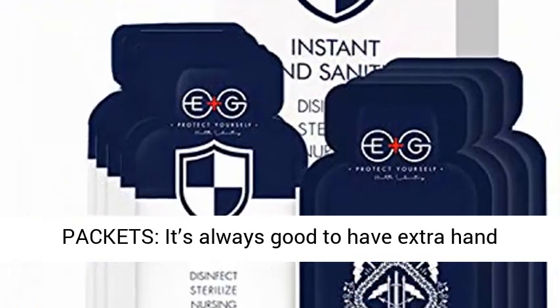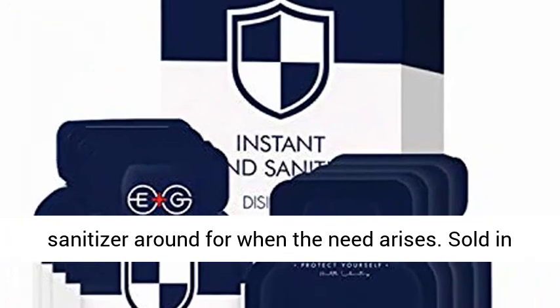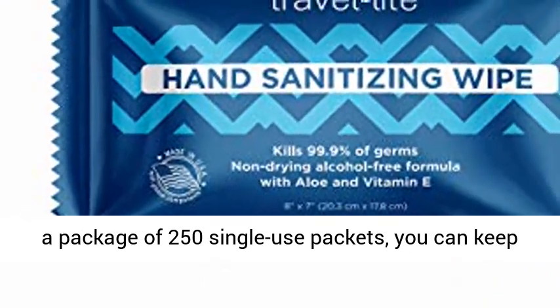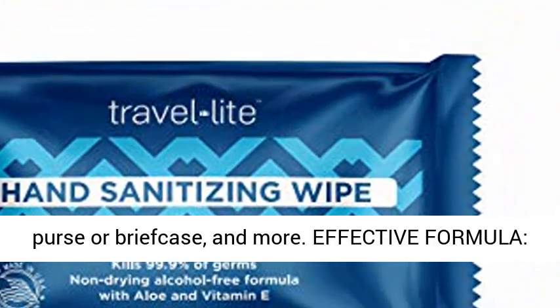Single use packets. It's always good to have extra hand sanitizer around for when the need arises. Sold in a package of 250 single use packets, you can keep some at home, in the car, on your desk, in your purse or briefcase, and more.